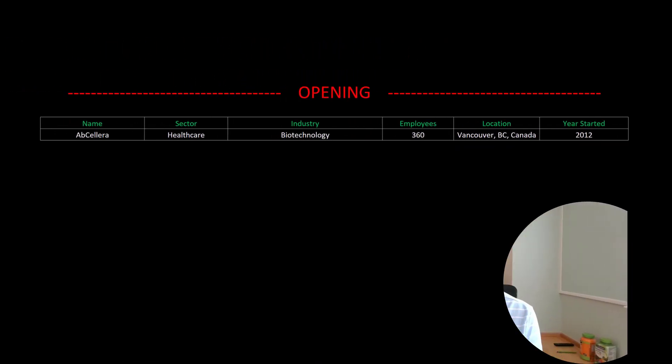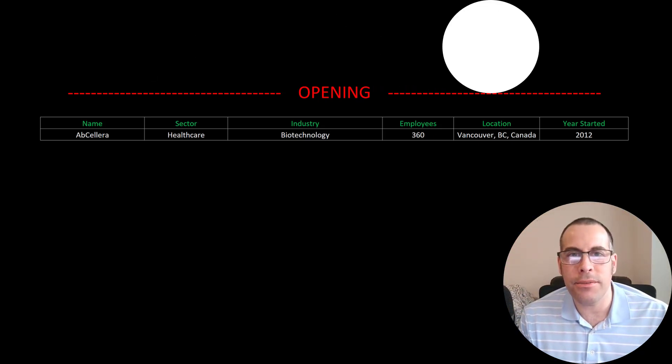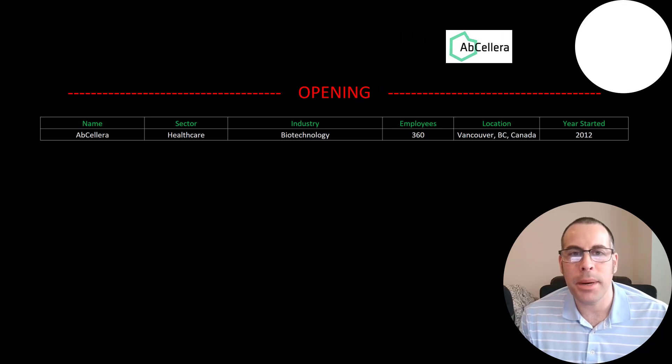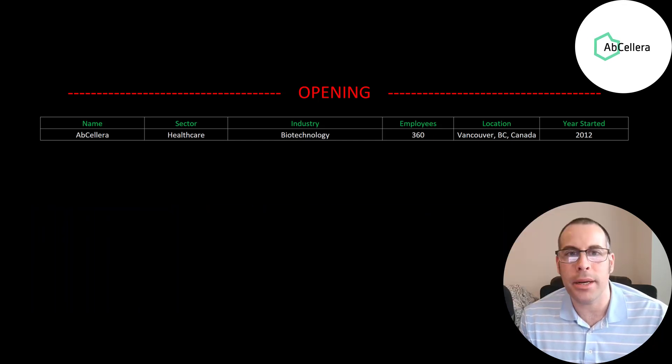Welcome to my channel. I'm Scott and in this video I am going to walk you through the process of valuing AbCellera stock by analyzing their financial statements and dissecting their financial ratios so we can determine if it's a buy or a sell.